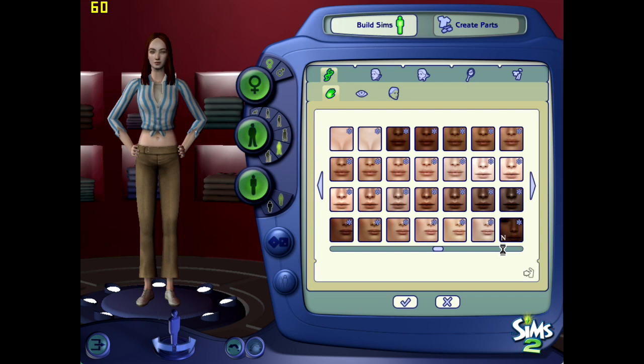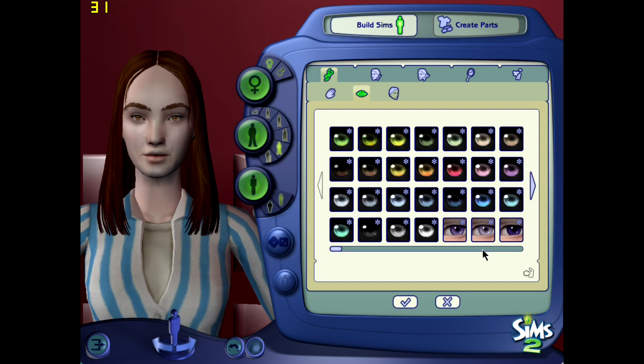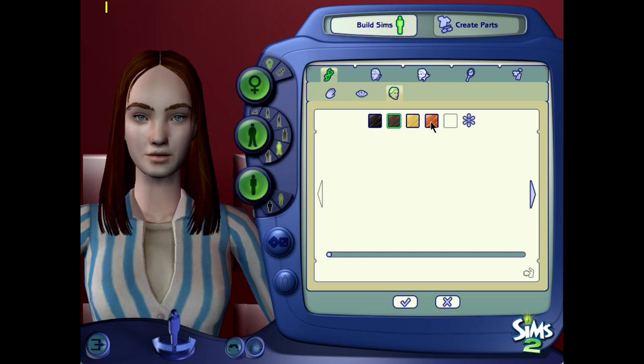For a movie that came out in 2003, someone needs to explain to me why there are exactly three screenshots of her in character and all of them are terrible. I don't understand. There's no good promo stills, there's no good screencaps. I found more screenshots for characters in movies released in the 50s than I did for this character. I was very annoyed.